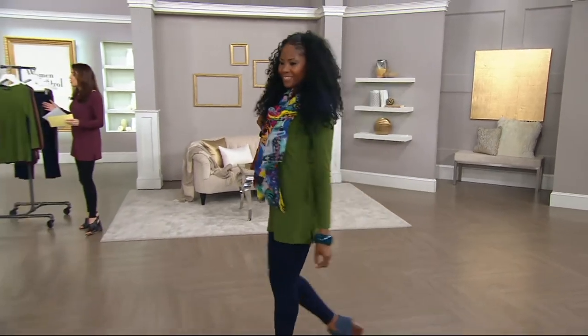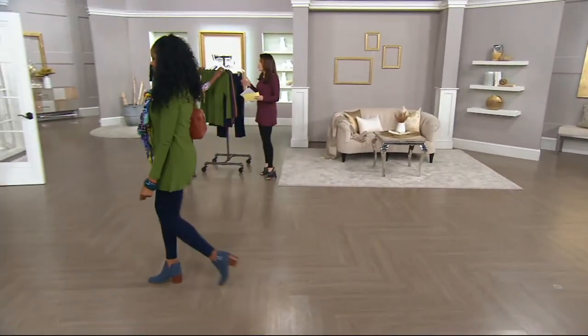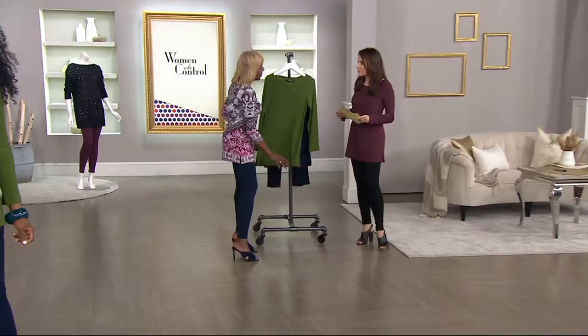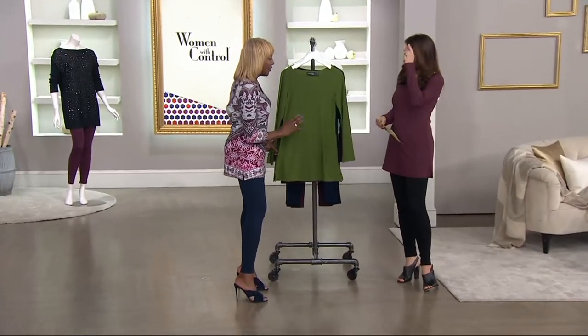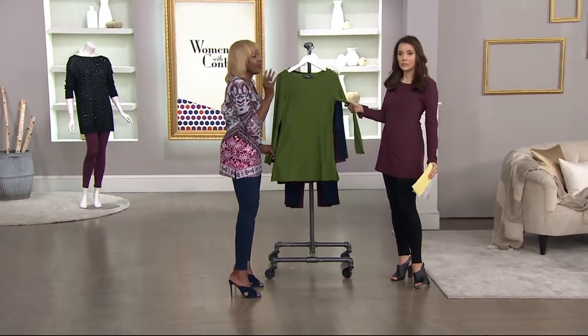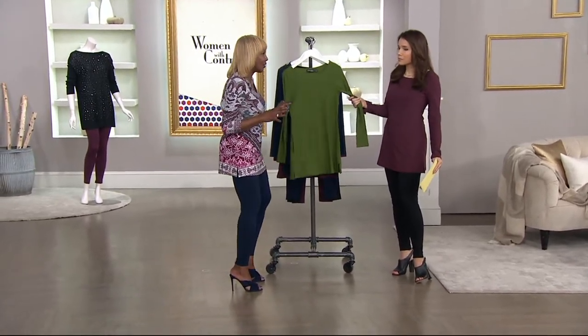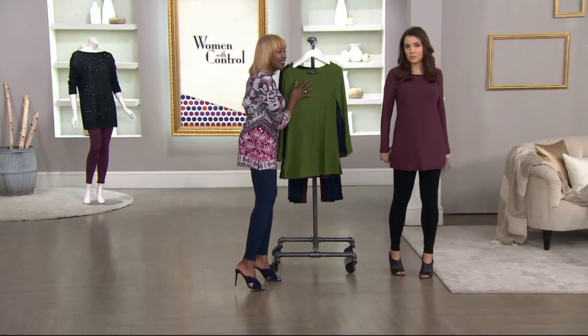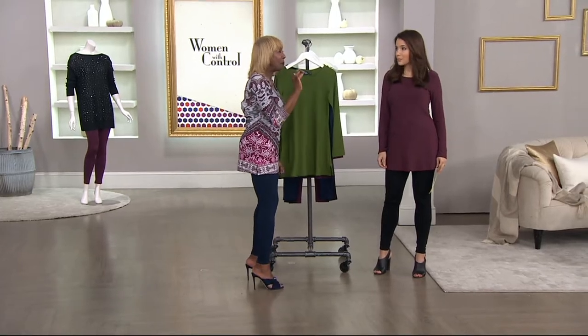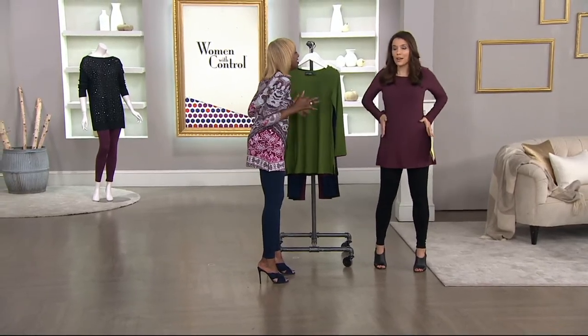Renee, when you talk about easy chic and looking great on the weekends, this is the most versatile top. I love it for work. You could wear this to go working, to have lunch with the girls, out to dinner — this is your weekend chic. This is that multitasking tunic that is the foundation piece to your wardrobe. This is an essential.